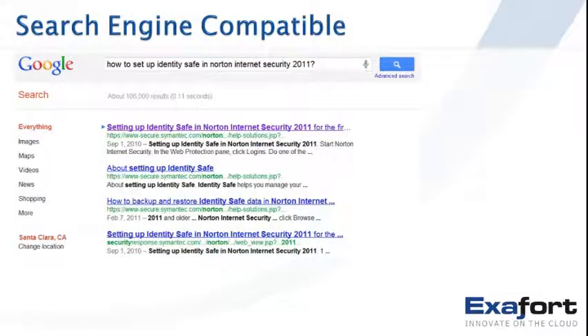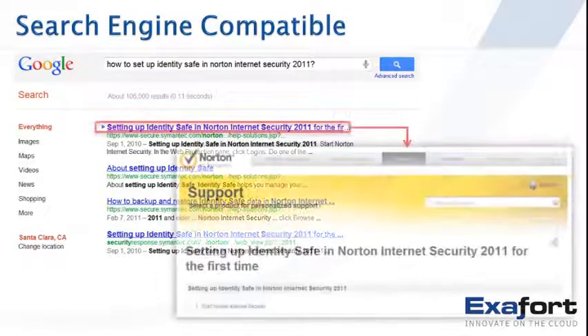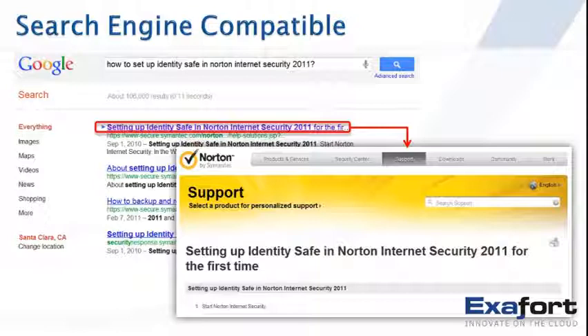Search engine compatibility: many customers go to search engines like Google first when they have an issue. Make your portal content search engine compatible — make the Googles and Bings of the world your allies. Follow search engine optimization methods so your content is easy to find, and once found, customers are more likely to click through to your portal or support areas.